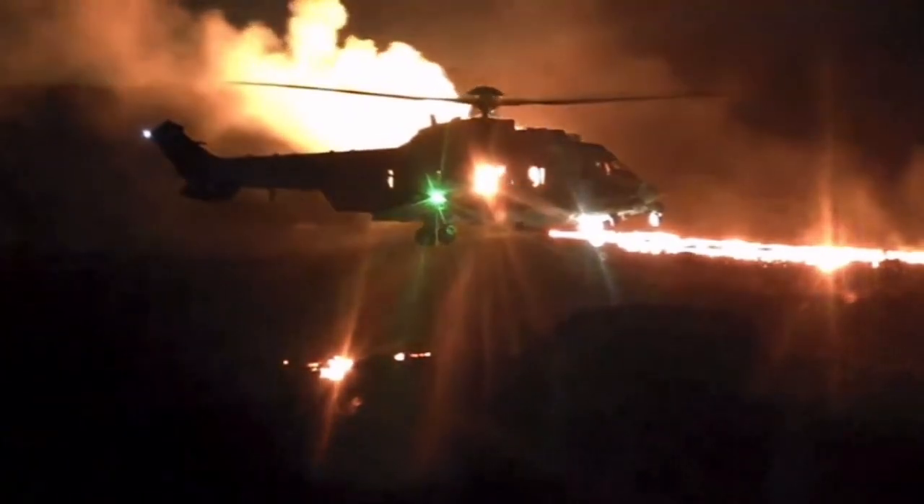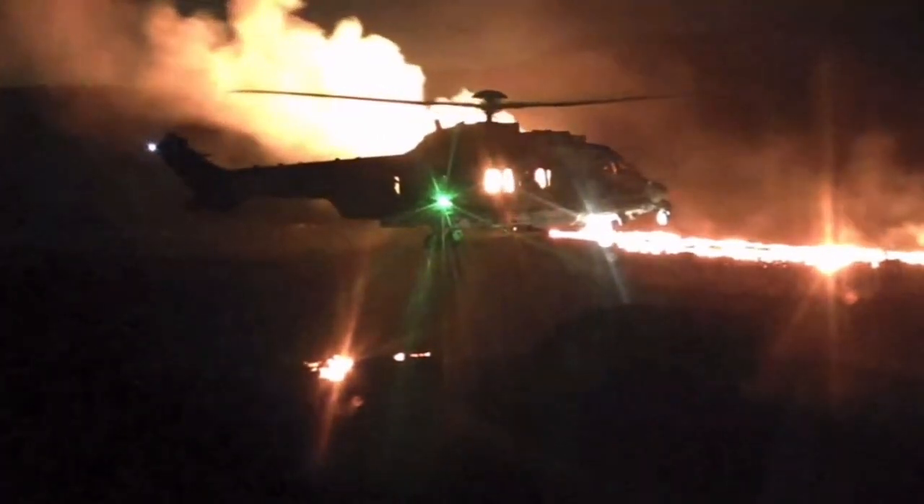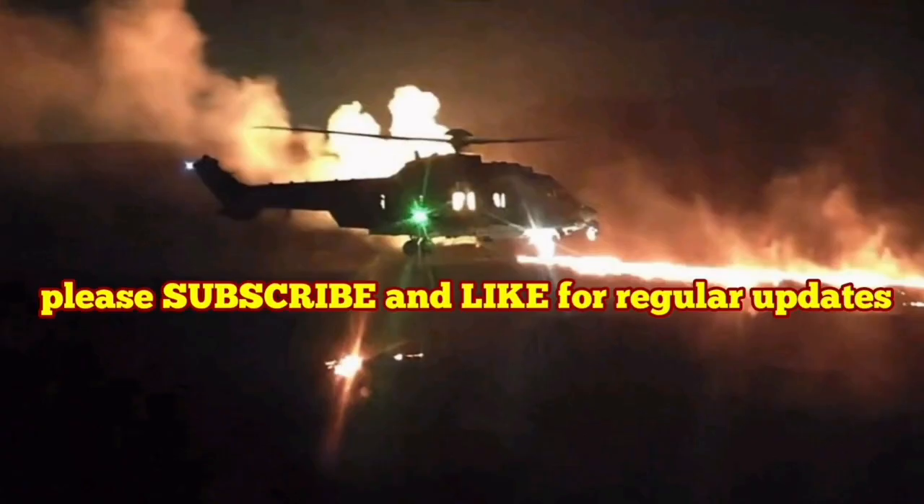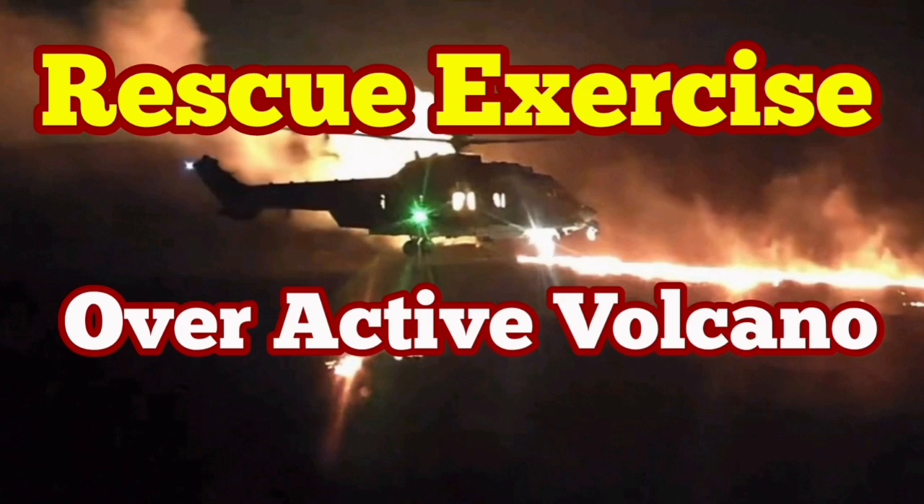We had such an exercise by the Icelandic Coast Guard around the lava flow, and this is the result of it. One viewer actually pointed to it, and I thought that I would give a response to that.